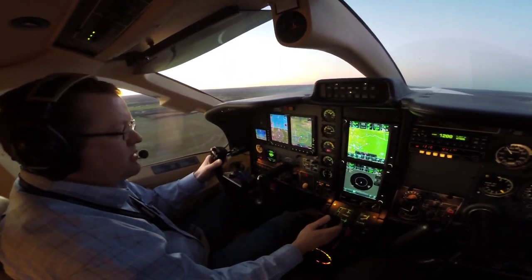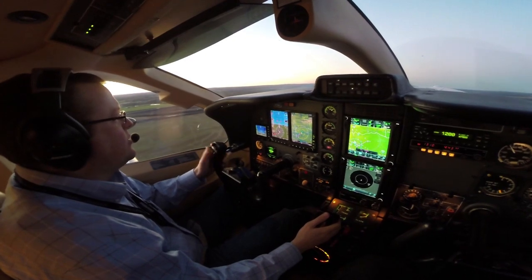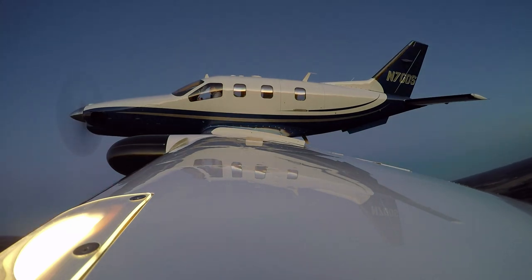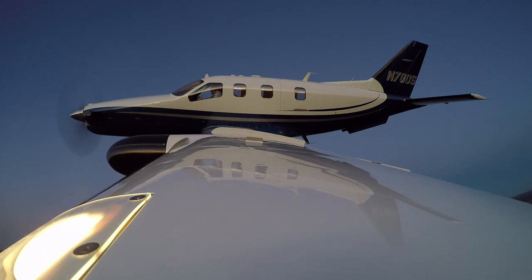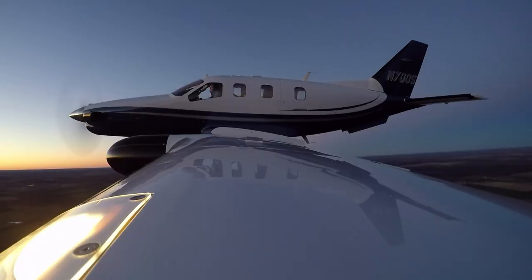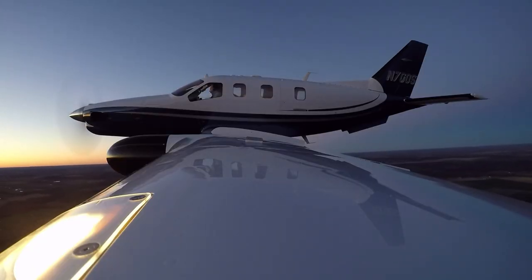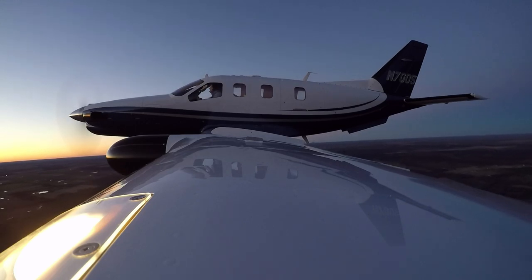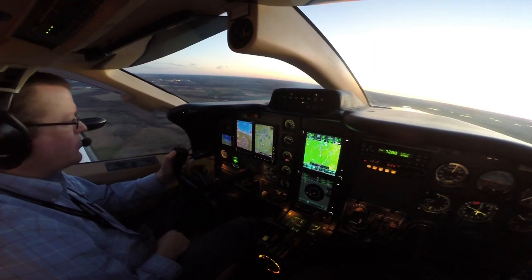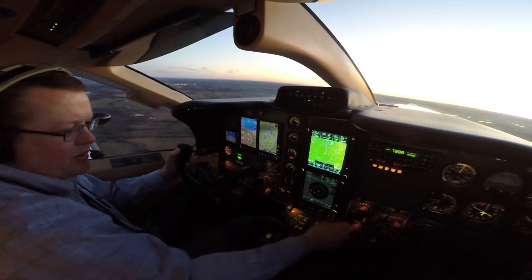After takeoff, you get a little speed. Trim comes back to about neutral. Props coming back to a cruise climb — 1800 RPM. Torque's about 85%, looks good. ITT's good. Pressurization's working. We're not going up high, but we get a little bit of cabin differential in climb.